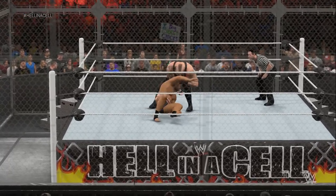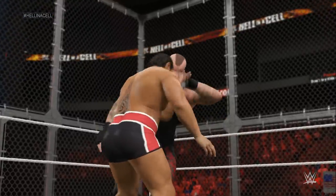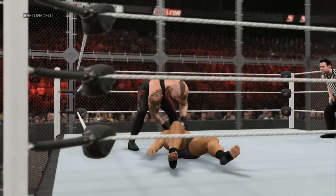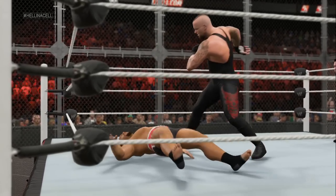When we talk about the most devastating finishers in WWE, we have to, of course, talk about the Tombstone Piledriver. The Undertaker is such a ferocious finisher that once it hits, most men will not get up.